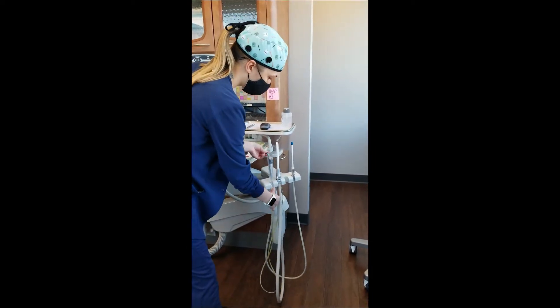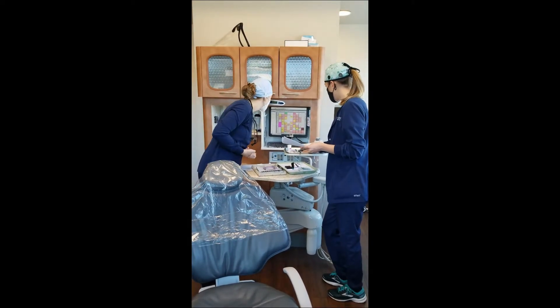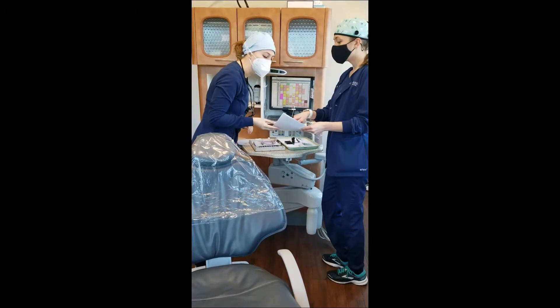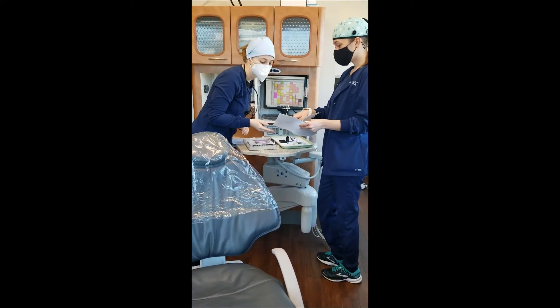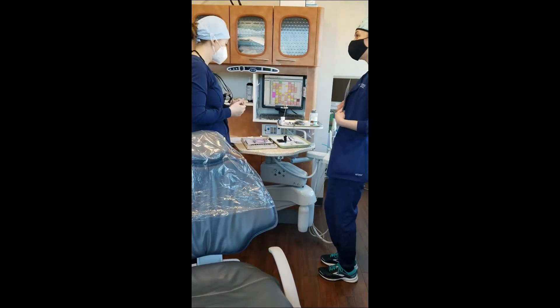After all that's done, I grab the dentist and go through our day — let her know what to expect, what patients are coming in, and what procedures we're doing. I make sure there are no surprises for her and that we're on the same page. A team that works great together makes the day go so much smoother.